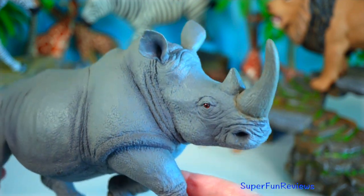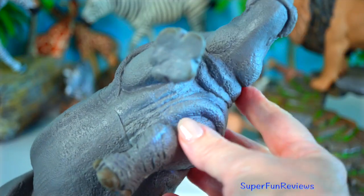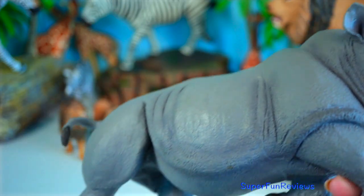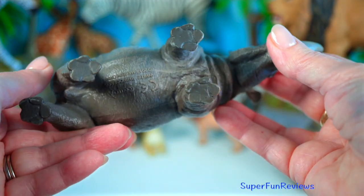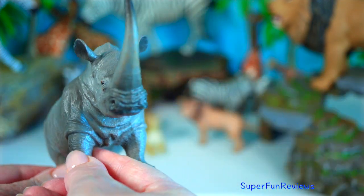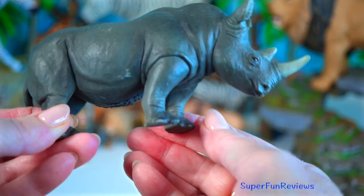Rhinoceros are like prehistoric tanks with attitude. Weighing over two tons and armed with horns made of keratin — the same stuff as your fingernails — they can charge at speeds of 50 kilometres per hour. Despite their tough look, rhinos are mostly chill herbivores that love wallowing in mud to cool off and protect their skin. Some species are critically endangered, which makes protecting them more important than ever. Think of them as ancient creatures walking in our modern world — a true symbol of strength and resilience.